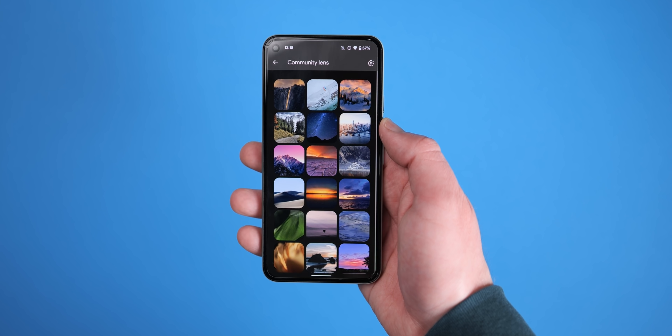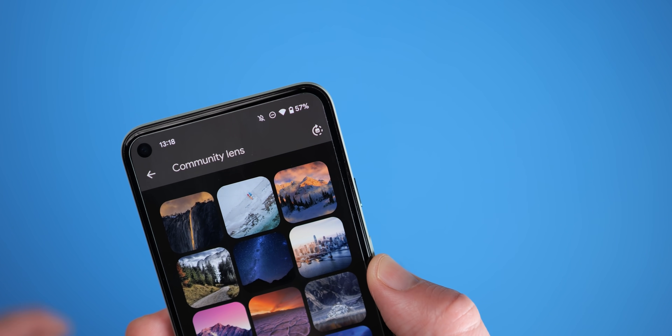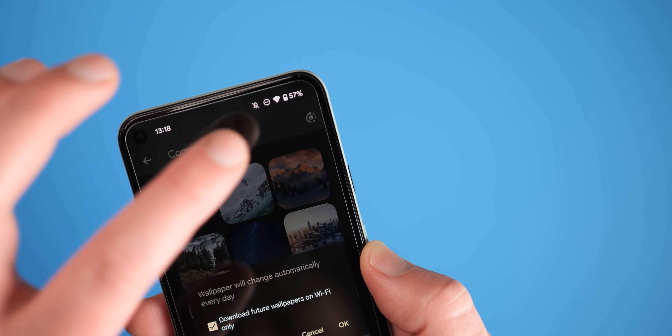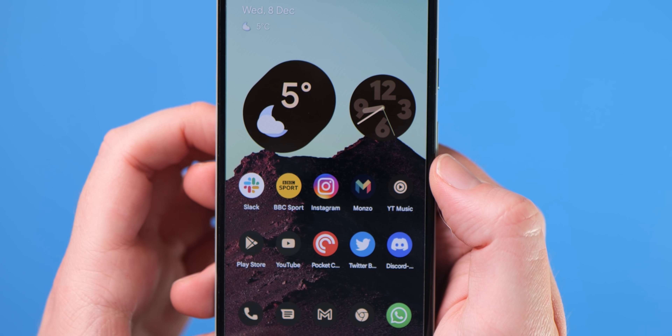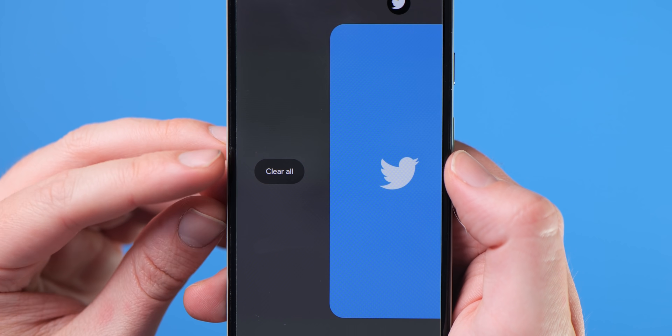The toggle to set a new daily wallpaper within the community lens section of the wallpaper and style app now has a new icon — not a huge change, but a notable one nonetheless. It's also worth noting many UI elements have been updated in 12L with more rounded aesthetics and updated M3 buttons to help fit better with the overall aesthetic of Material You and dynamic color.